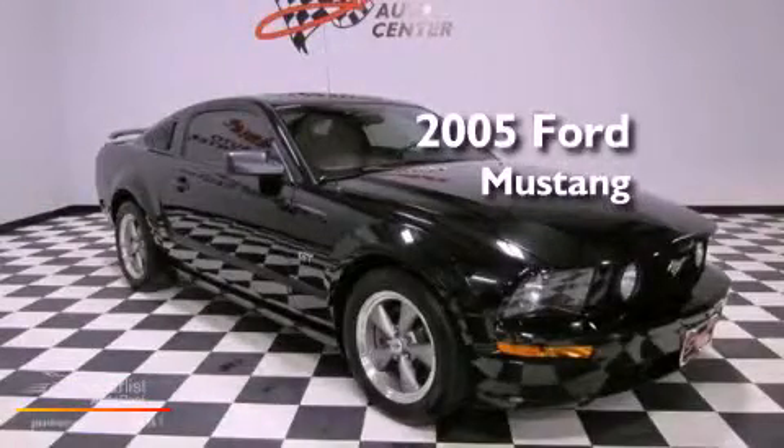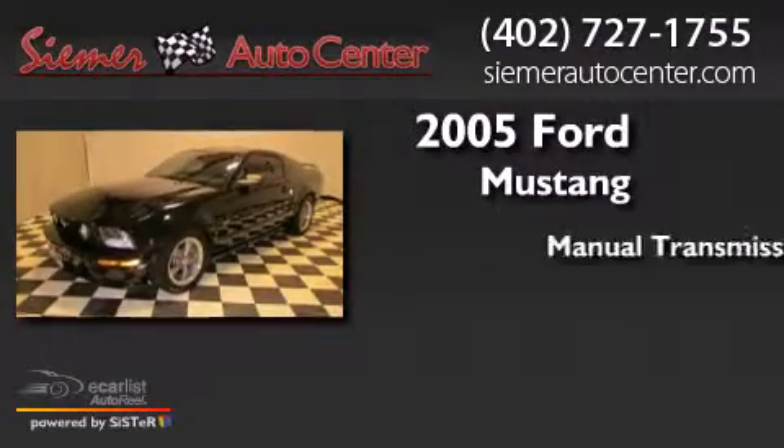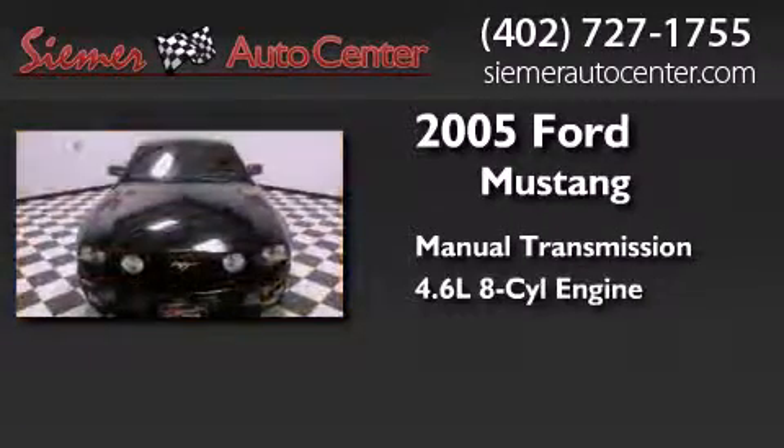This is a 2005 Ford Mustang. This car has a manual transmission and a 4.6-liter V8.